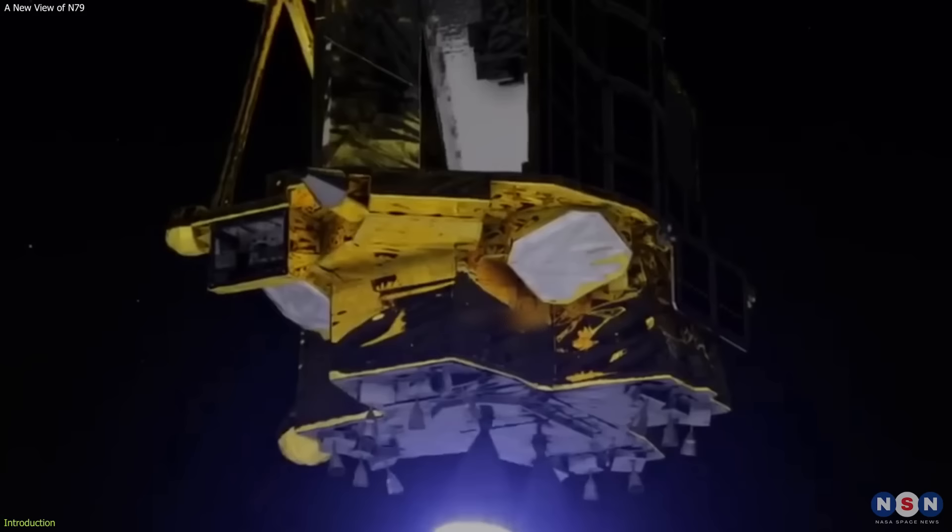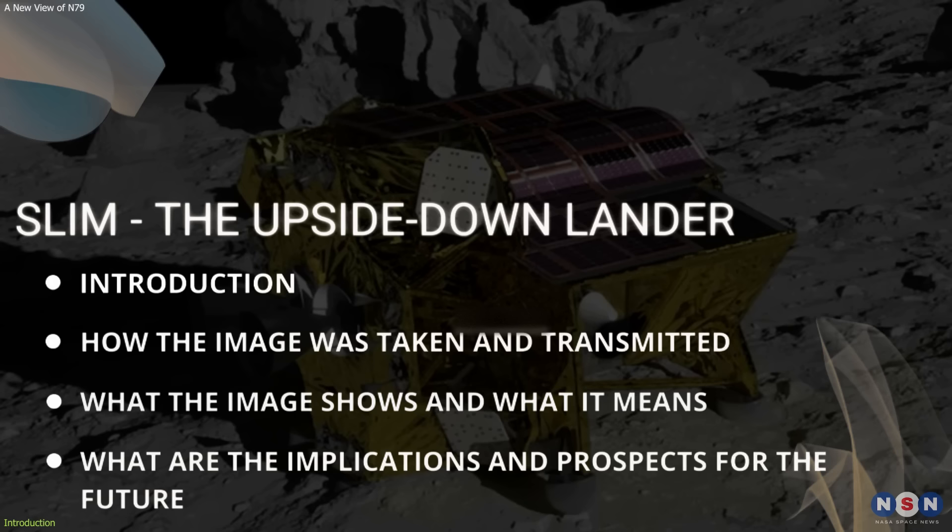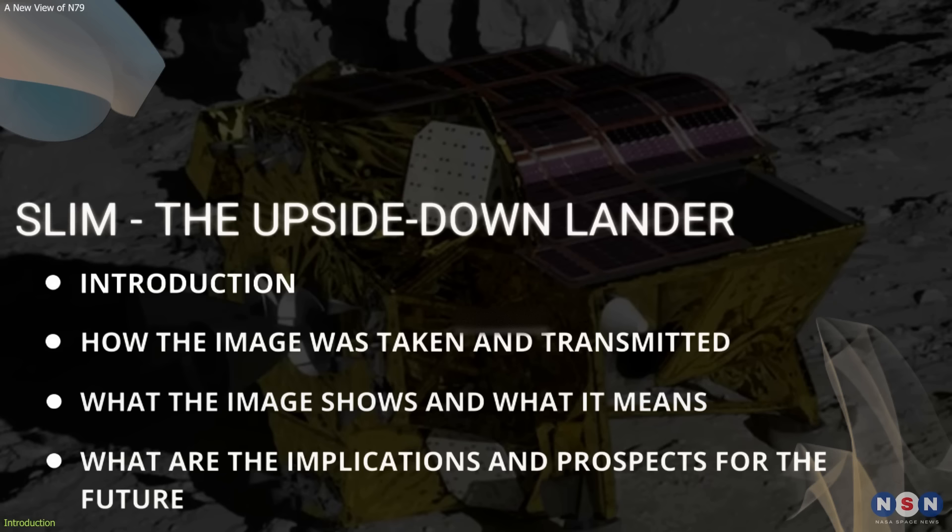Today we have new evidence showing that the spacecraft ended up upside down on the Moon's surface and unable to communicate with Earth. In this video, we will show you the new image of Slim that was released by the Japan Aerospace Exploration Agency, JAXA, on January 25, 2024, and what it reveals about the lander's condition and location.